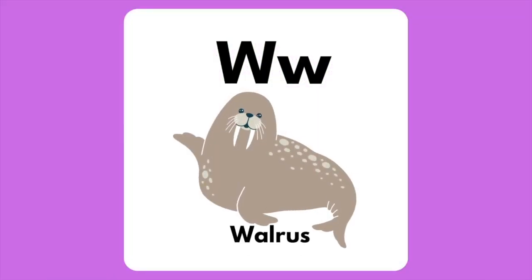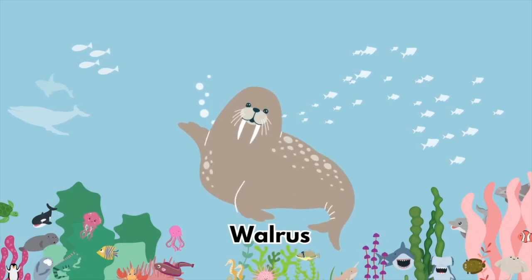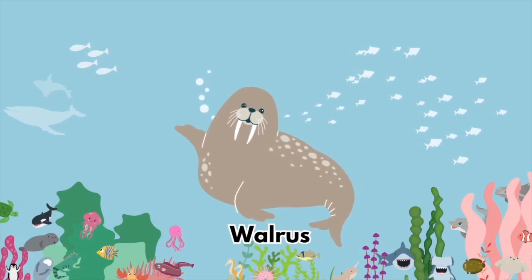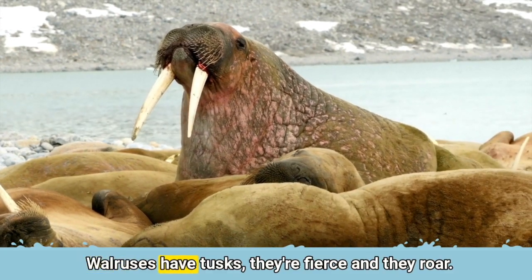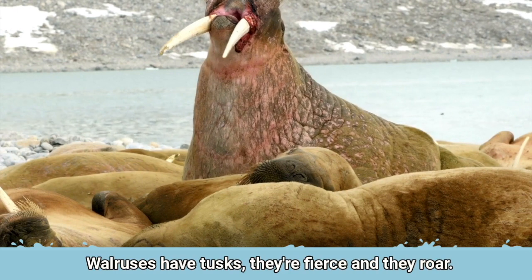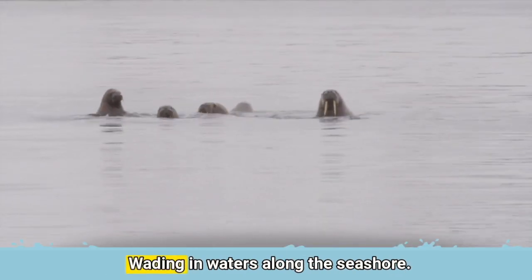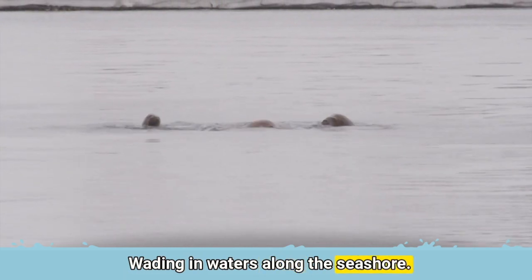The letter W is for Walrus. Walruses have tusks, they're fierce and they roar. Wading in waters along the sea shore.